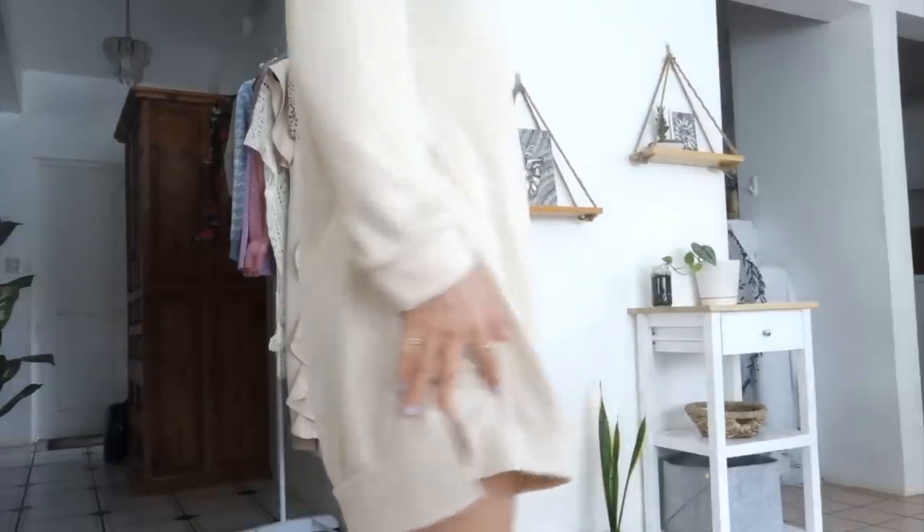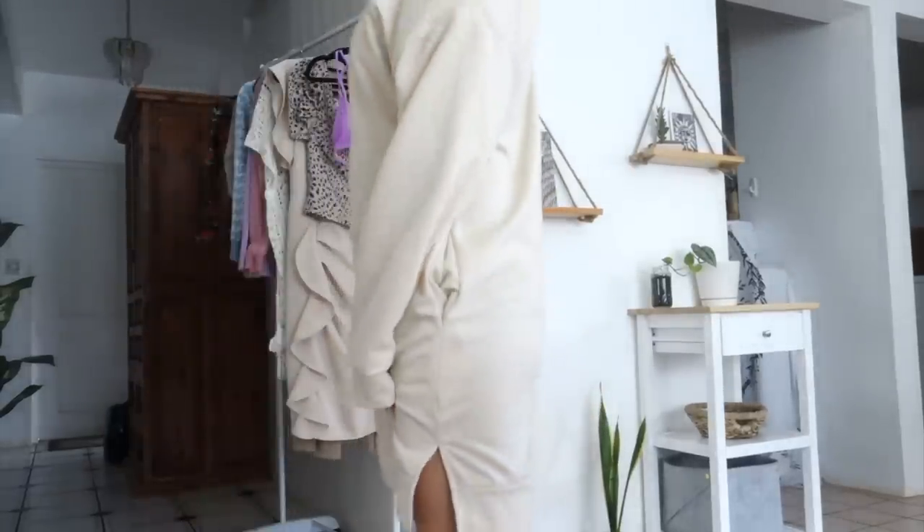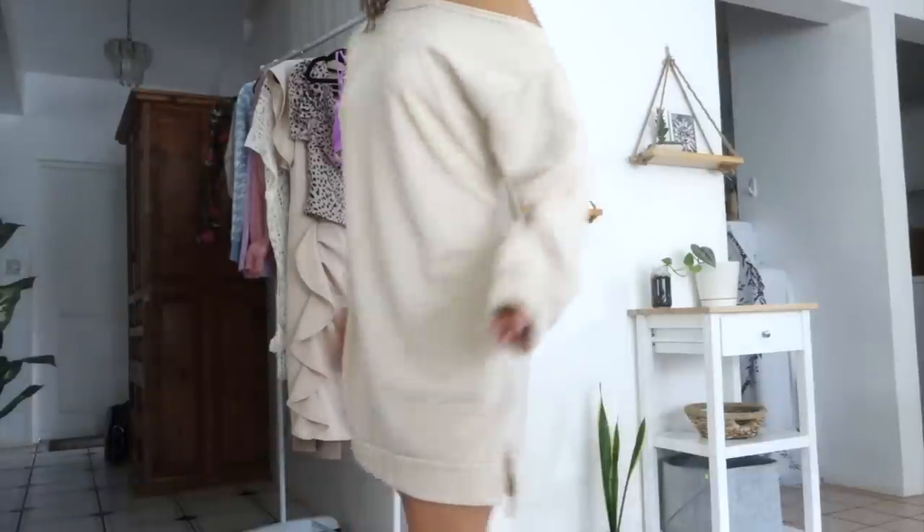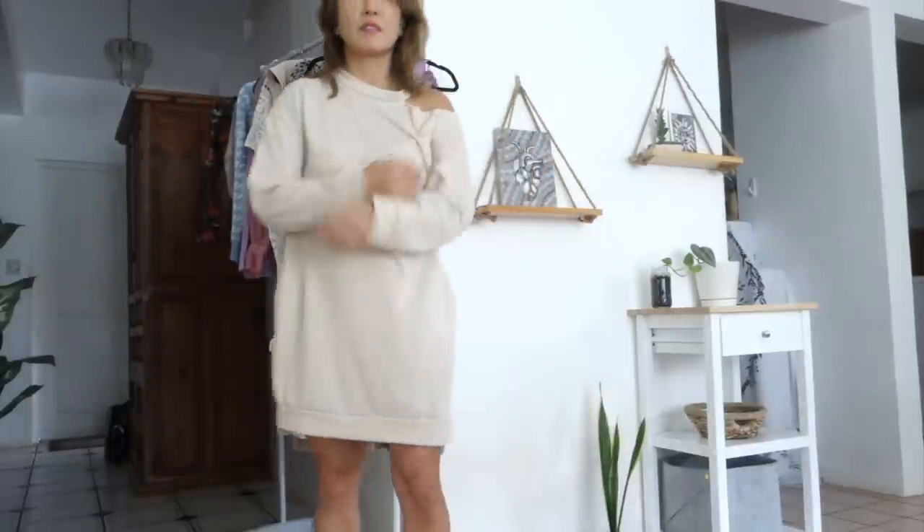Next up is this very simple solid color dress with a cutout shoulder design. This is on the sides. The hem is slightly longer in the back. I love how simple it is.